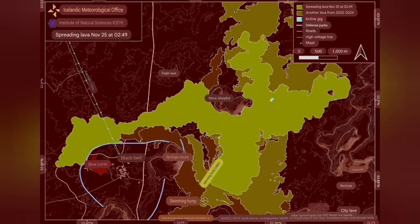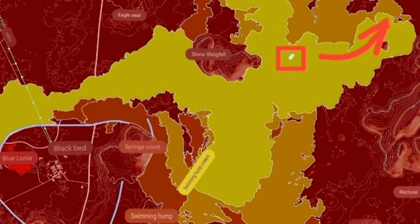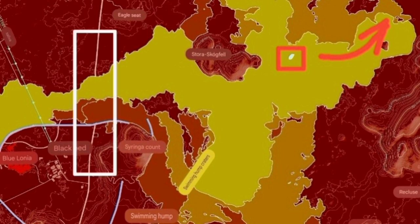That road was closed — the road running north to south toward Grindavík. That road was cut.